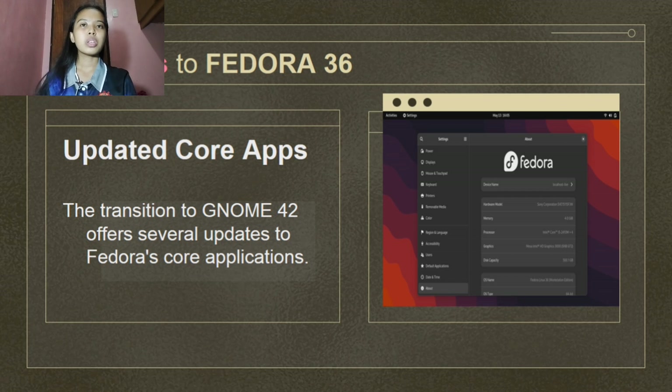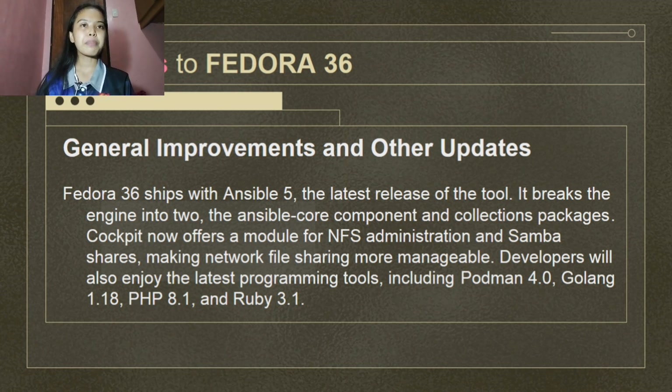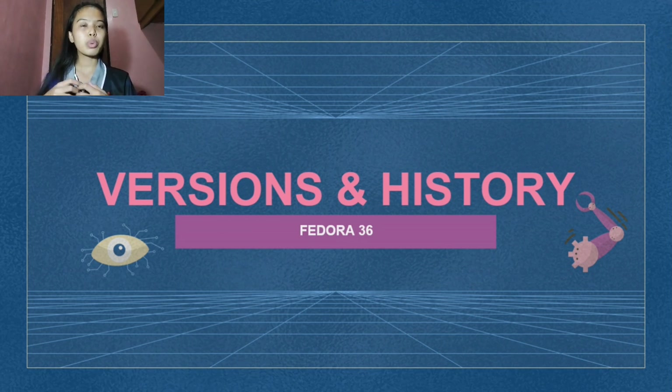Let's move on to the last feature of Fedora Linux 36: further improvements and other updates. Fedora 36 ships with Ansible 5, the latest release of the tool. It breaks the engine into the Ansible core component and collection packages. Cockpit now offers a module for NFS administration and Samba shares, making network file sharing more manageable. Developers will also enjoy the latest programming tools including Podman 4.0, Golang 1.18, PHP 8.1, and Ruby 3.1. That's all you can experience if you download or install Fedora 36 Linux.